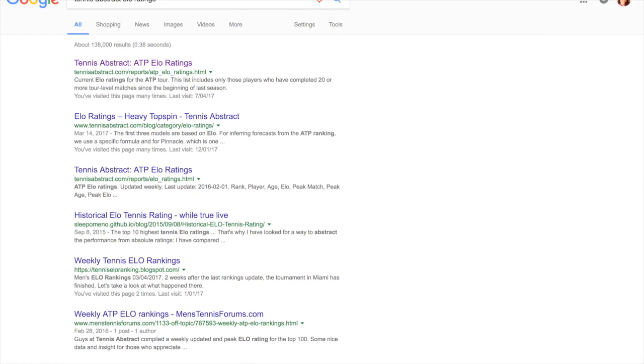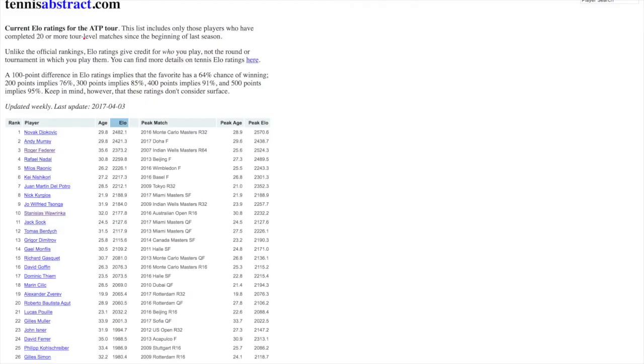An ELO rating is simply a number that tries to convey how strong a player is at any particular point in time. If you're new to ELO ratings in tennis, a really great resource is the Tennis Abstract, where you can find up-to-date ELO ratings for ATP and WTA players.